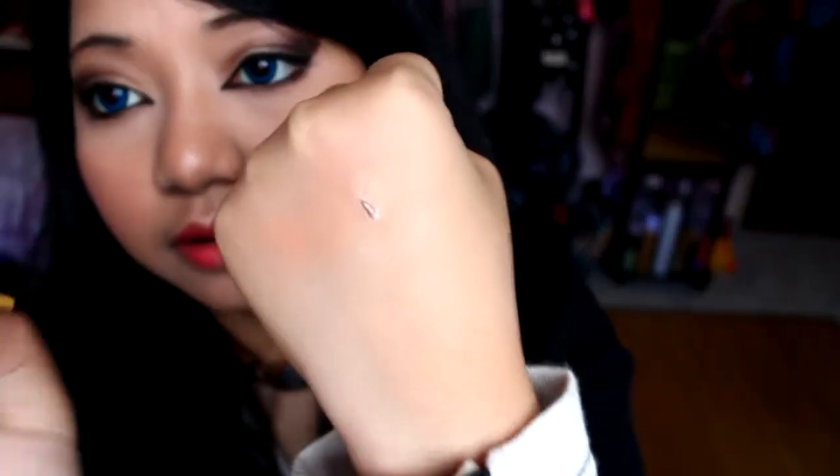This is called Shadow Work, which is an eye primer. I got it because I felt my Urban Decay Primer Potion just isn't going to hold up for six people. It's very watery and has a shimmery or satin finish — it reminds me a little bit of the Urban Decay Primer Potion in Sin.